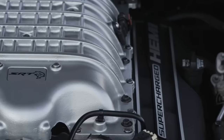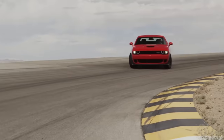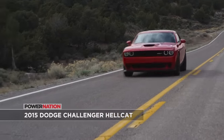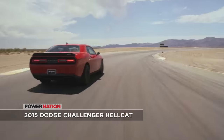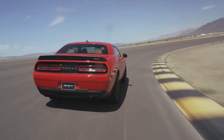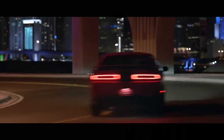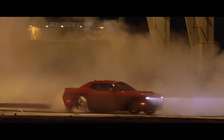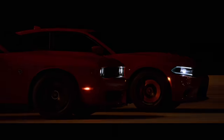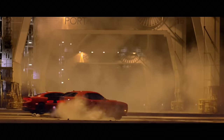In 2015, Dodge dropped a bomb on the modern muscle car landscape. It scorched the earth with the introduction of the Hellcat Challenger, injecting a huge amount of enthusiasm into the entire Challenger lineup. The 5,000 first-year Challenger Hellcat units produced sold out almost immediately. And along with its sister, the Charger Hellcat, it changed the face of modern muscle.